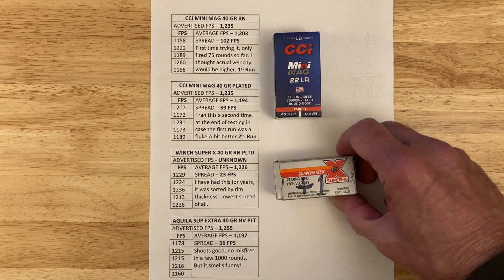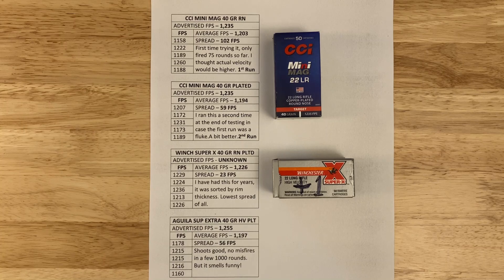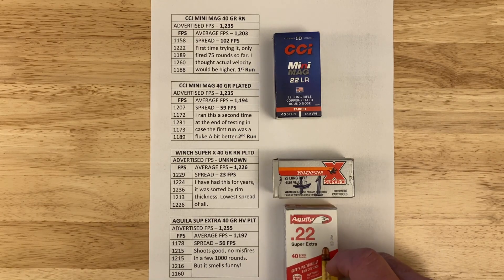Next is the Winchester Super X 40-grain round-nose plated. I've had this for a while and I don't think you can get it anymore. I sorted some of it by rim thickness to see if it made a difference. I didn't know the advertised velocity, but I was getting 1,226 fps with a really good spread of only 23 fps. It's been sitting around for years, so I can't vouch for its reliability.